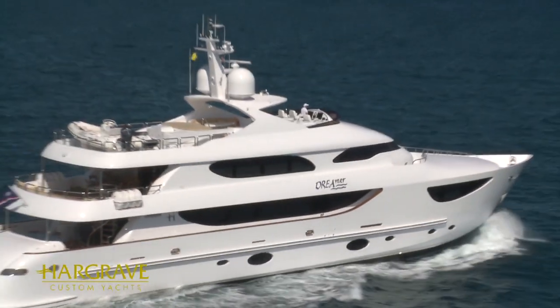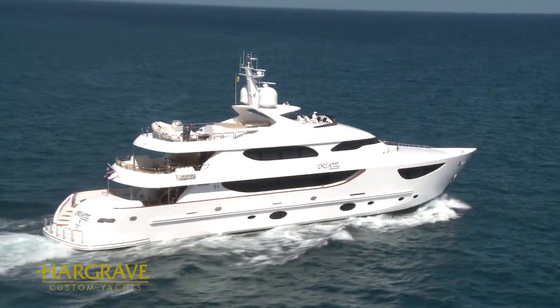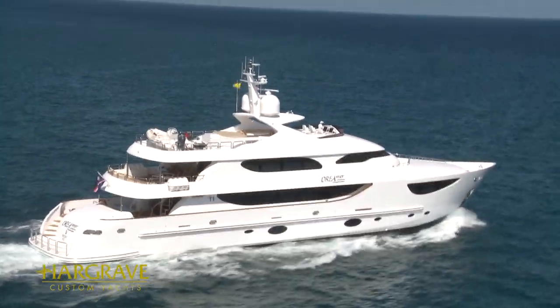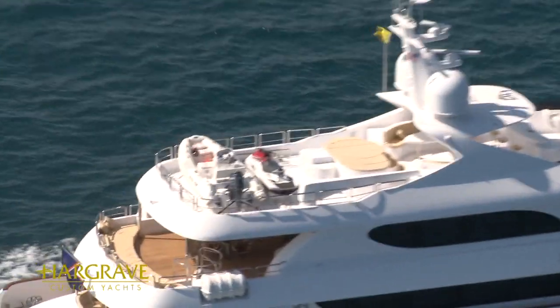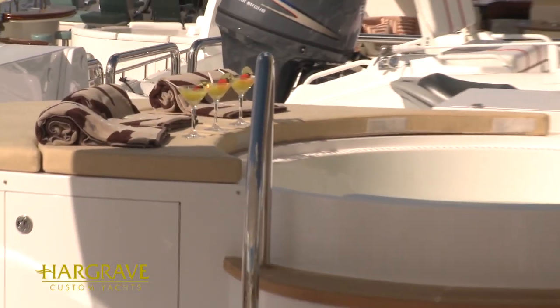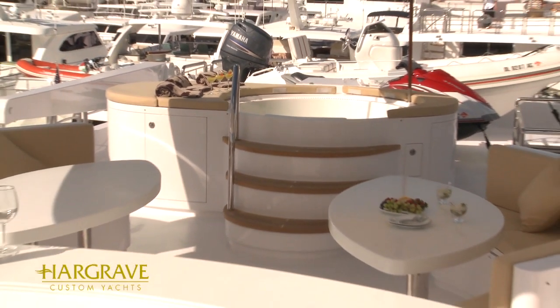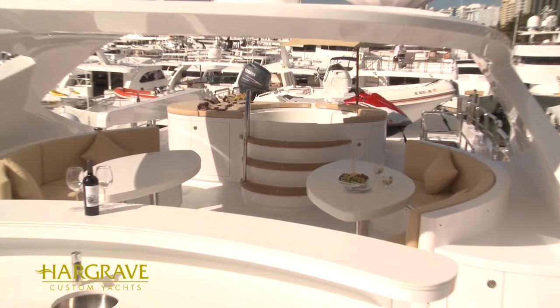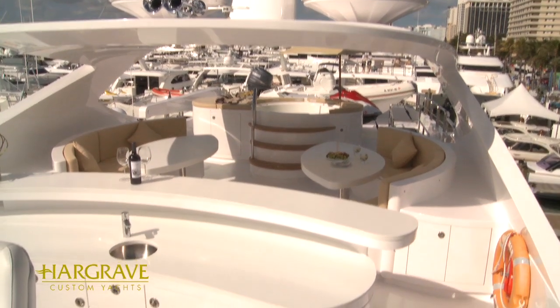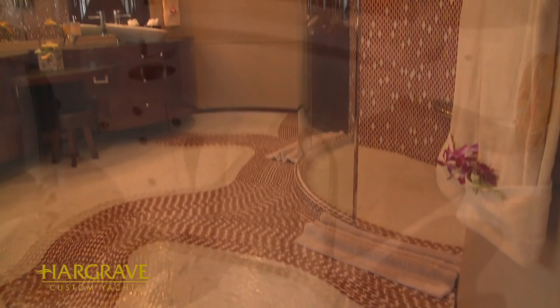Dream is a tri-deck vessel and one unique aspect that sets her apart from many tri-decks of the same size is her full length flybridge. With entertainment in mind, this has been spaciously laid out with a jacuzzi, barbecue, tables and settees with seating for 12, along with a fully equipped bar area including dishwasher, fridge, ice maker, and so it goes on.